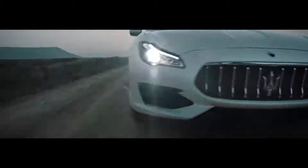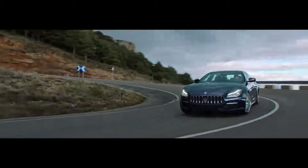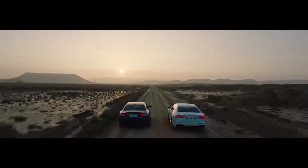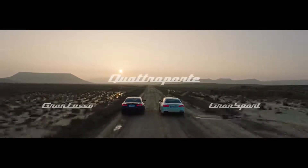Quattroporte Gran Sport and Quattroporte Gran Lusso. Similar, but different, for one reason and only one: to give you a choice.